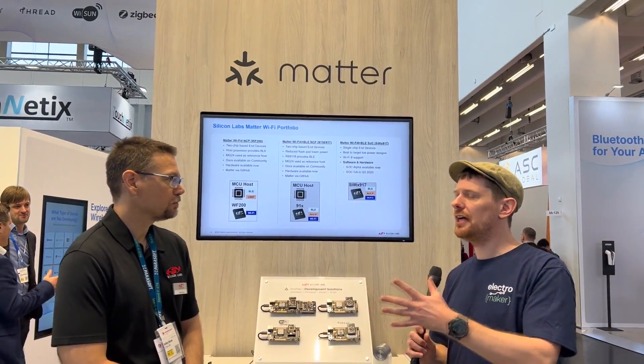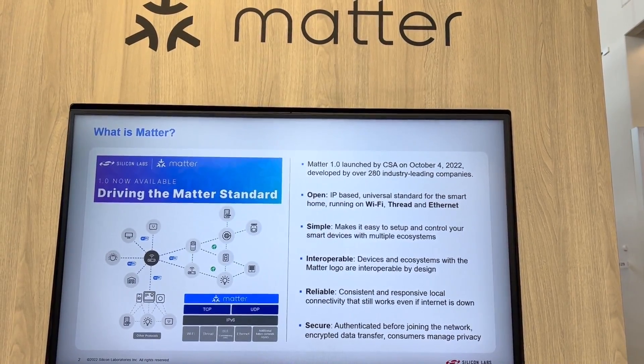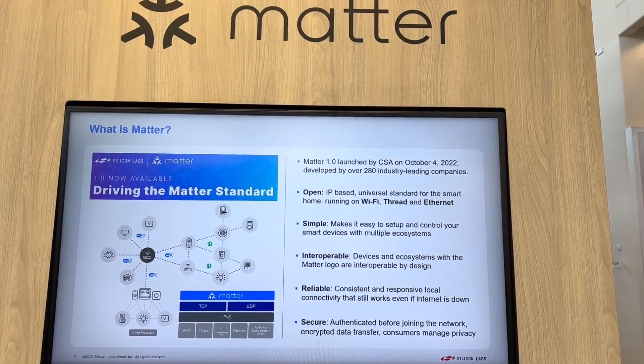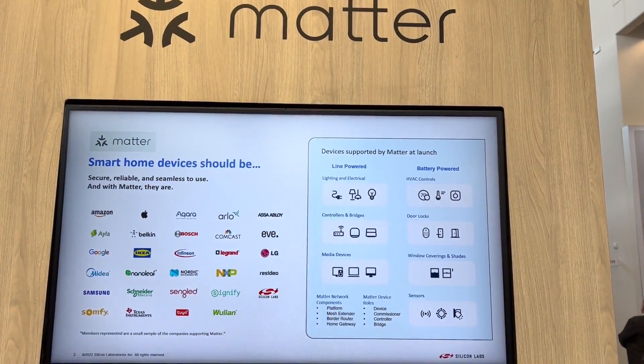And in terms of the things that you have on display today, if engineers are wanting to get started putting together their own systems using Matter and Thread — whether it's over Wi-Fi or the Thread system — are all of these evaluation kits that you can get from Silicon Labs now? Are these all things that, if they wanted to, they could find online and buy and start working with today?